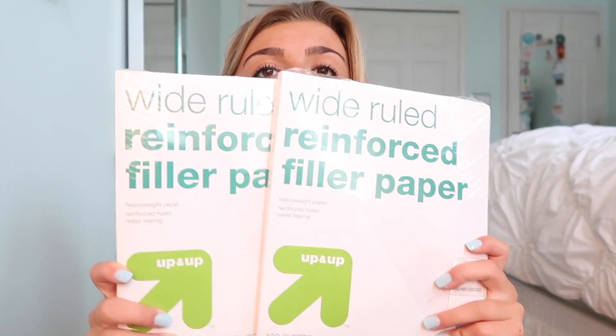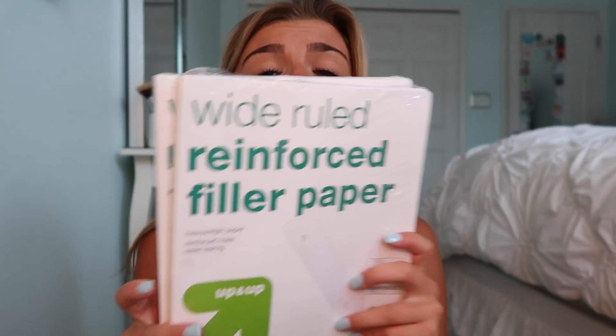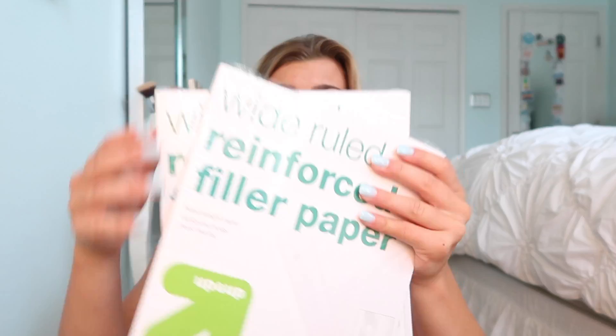I got two packs of wide ruled reinforced paper with the tape so your paper doesn't get ruined. Another thing: if you're the prepared person in your class, everyone will take your paper — especially in math. I can't tell you how many times I've done this to other people, and I'm actually really sorry. So that's pretty much all of the school supplies I got. I know I'm going to need a lot more, but I really wanted to get this video up for you guys.